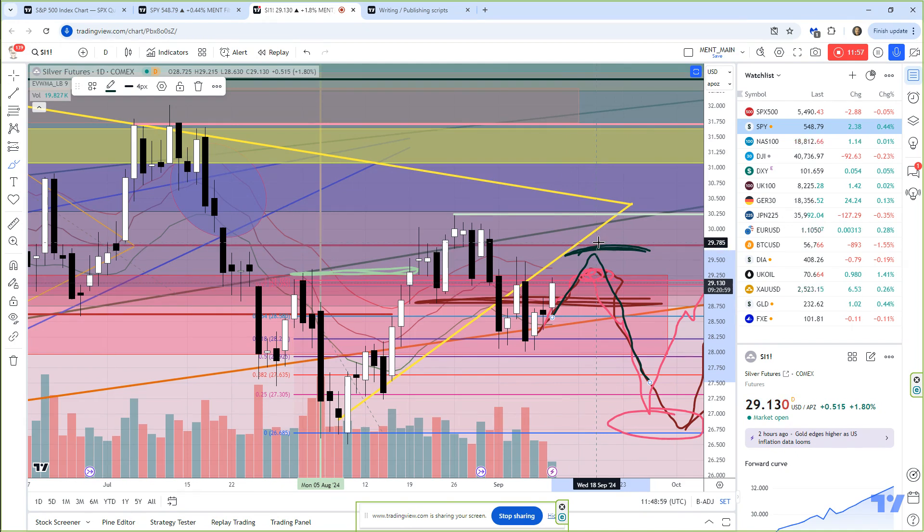It could be up in this 29.50 range, maybe even — I hate to say it — but we could come up here and tag off at 30, because that would be an extreme high. But again, I think we're going to try to roll over. Everything is setting up like this excess phase peak.